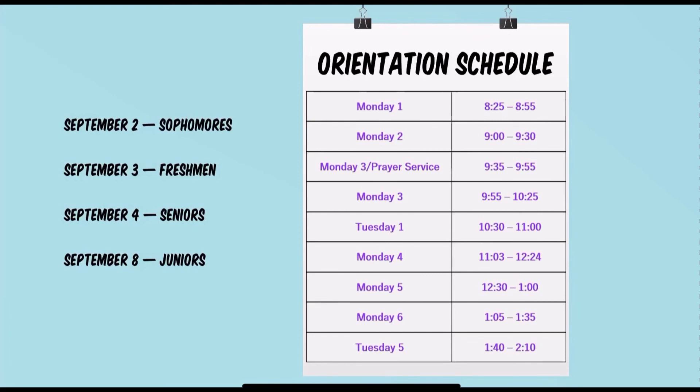The orientation day schedule will follow: Monday period one, Monday period two, then Monday period three for our opening prayer service and opening class meeting. It will then be Monday period three followed by Tuesday period one. Monday period four is where we will utilize all three lunch periods. We will follow that with Monday five, Monday six, and Tuesday number five. This will be the orientation schedule for September 2nd, 3rd, 4th, and 8th.